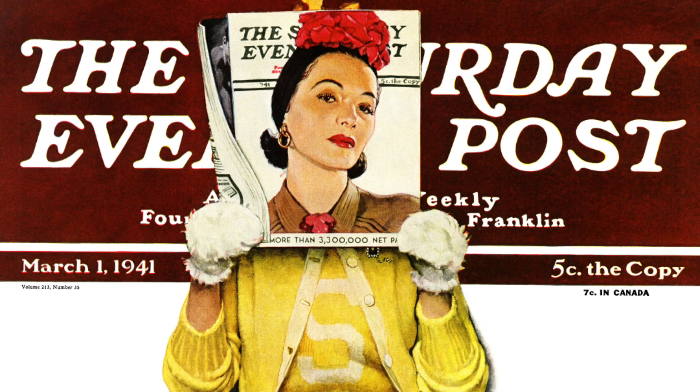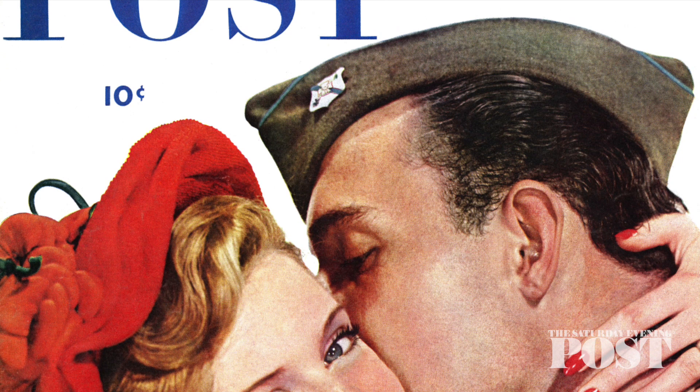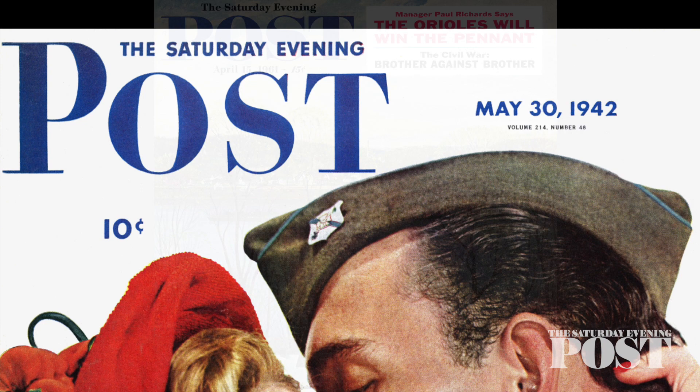The editors thought it was finally time for a change in 1942, so they introduced a new logo. It made the word 'Post' stand out from the page and gave more room for cover illustrations.